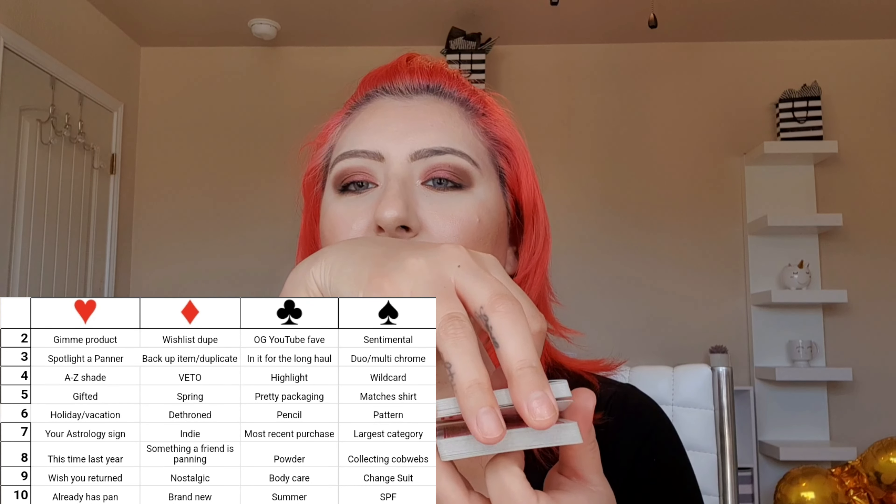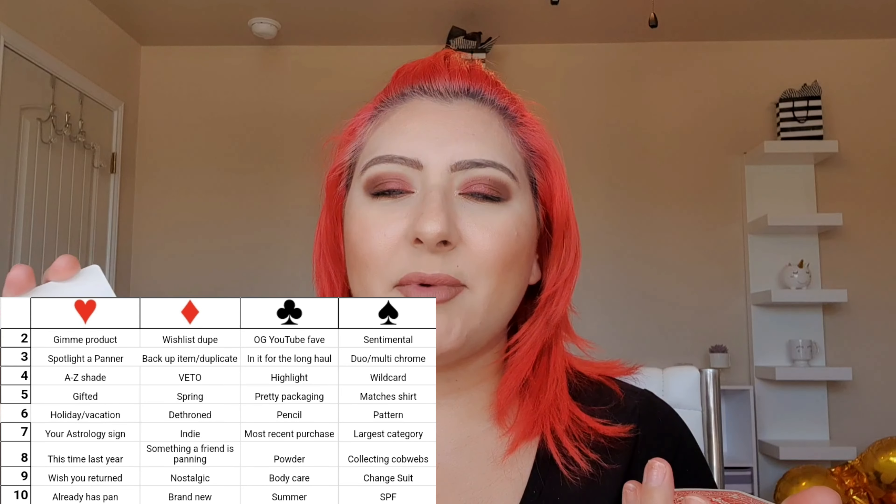The game board is up. I'm going to draw from the middle — Ten of Hearts! Last time I was getting a bunch of face cards, and those do not change, but the number cards do. Ten of Hearts means products that already have pan. Let me rummage through my stuff and see what has pan — I'll be right back.